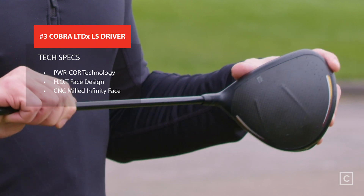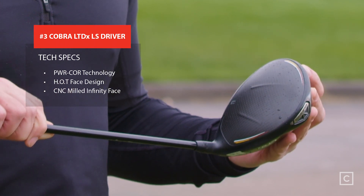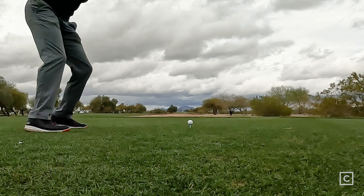At number three is the Cobra LTDX LS model. My first impressions of the club — it is very simple looking, very much a 'let the club do the talking' kind of thing. Simple black finish on top, and the CNC milled face always looks super cool. So overall at first appearance, it looked wonderful. It looks like a great club.